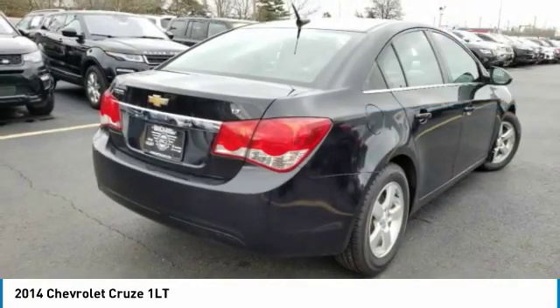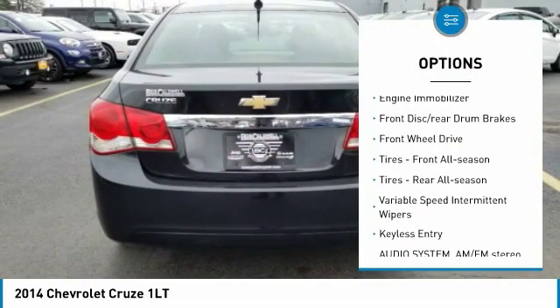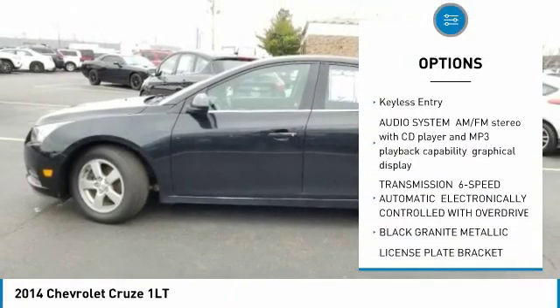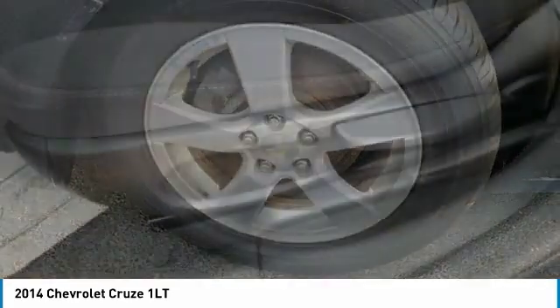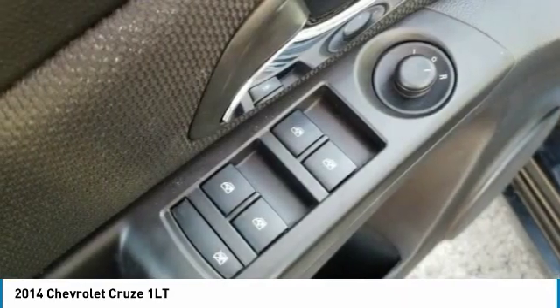Here are some of this vehicle's great options: tire pressure monitor, turbocharged, aluminum wheels, engine immobilizer, front disc, rear drum brakes, FWD, front all season tires, rear all season tires, variable speed intermittent wipers, keyless entry.